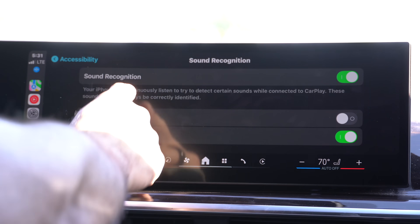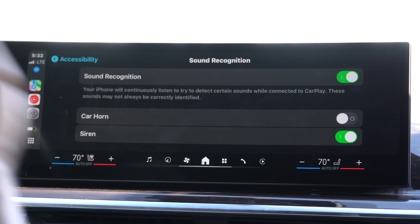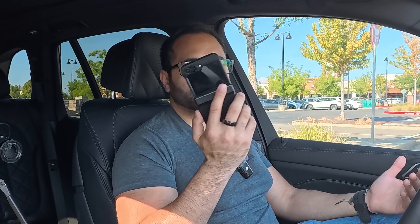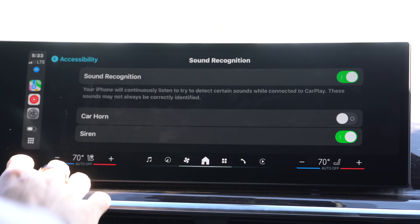Sound recognition is also a new thing in the accessibility tab. By enabling it, the head unit will constantly listen for horns or sirens. If you have a hard time hearing or aren't sure if you're hearing emergency vehicles, a notification will pop up letting you know either a car horn is honking at you or sirens are nearby — ambulance, fire department, or police. To demonstrate: I played siren sounds from another phone not paired to CarPlay, and just like that it popped up letting us know sirens are nearby.